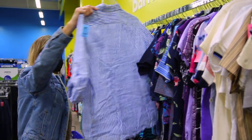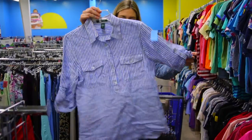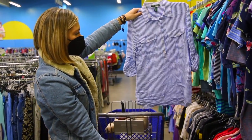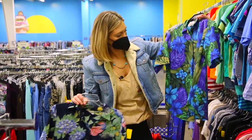Here's a Ralph Lauren little seersucker linen top. You can wear this as a beach cover-up or pair it with jeans. Here's another cute, really nice pattern — I like this Hawaiian print.